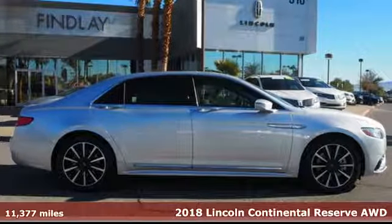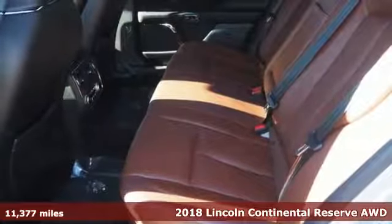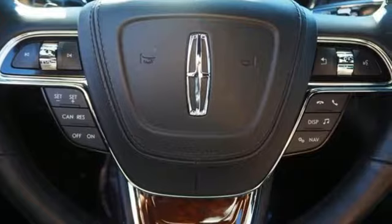Here's a certified 2018 Lincoln Continental. Unforgettable journeys and possibilities await you in this Lincoln. It's well equipped with the features you need.